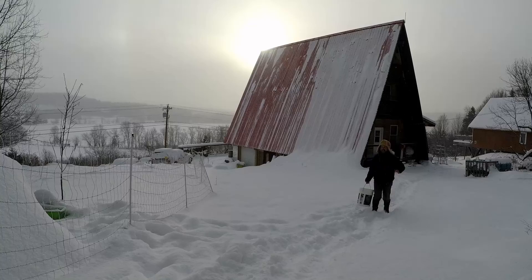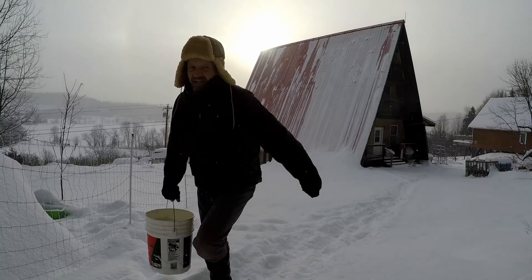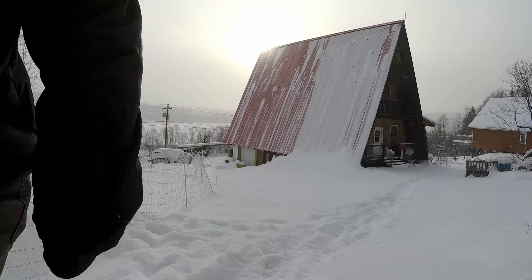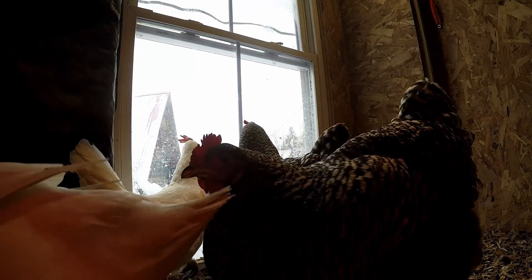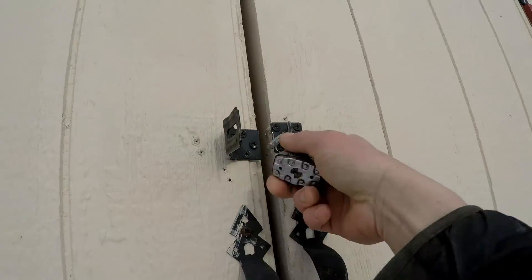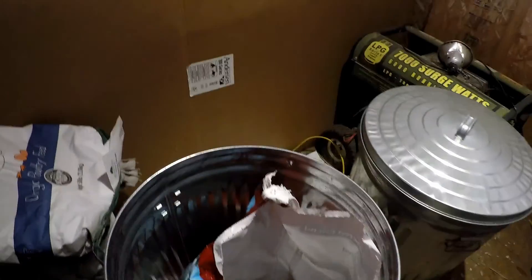It is cold down here, very cold. It's like 22 degrees in there, the water's frozen.